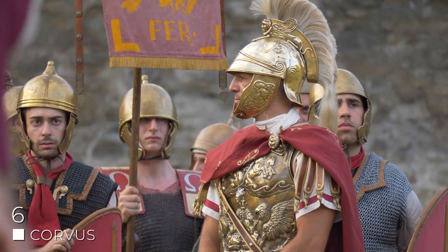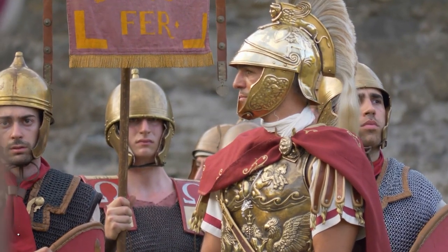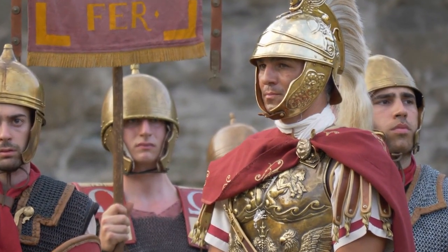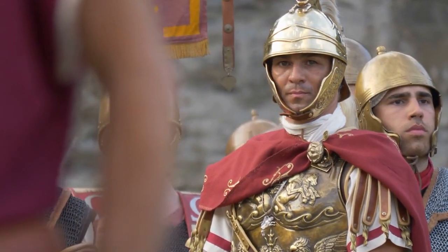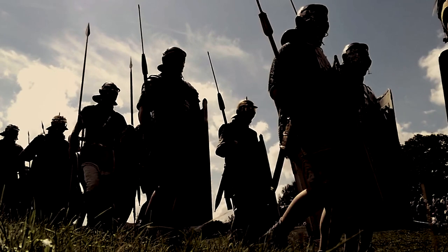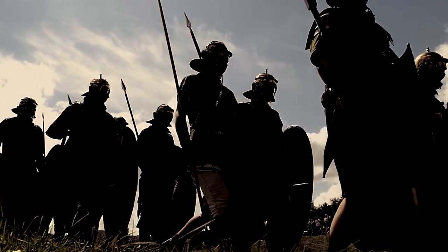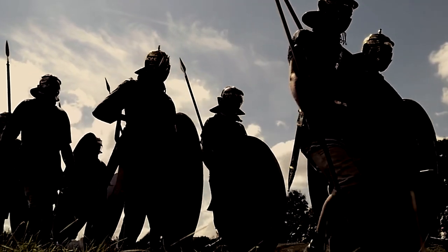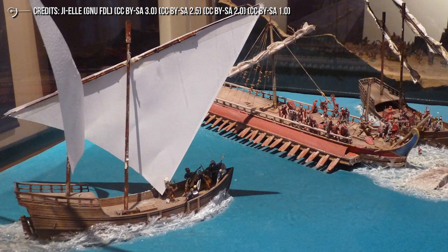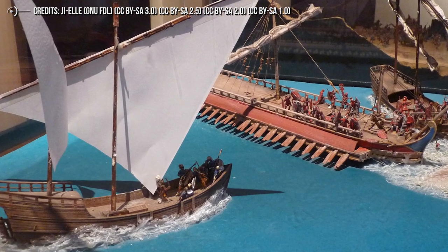Number 6: Corvus. Rome, both in its Republic and Empire periods, can be defined by the rulers that led it and the wars it fought. One of its most famous was the First Punic War against the Carthaginians. The Carthaginians had the advantage of being experienced sailors more adapted to naval combat, but the Romans initially did not. So they created a device known as the Corvus that helped them win what some called the greatest naval battle in history — the Battle of Cape Ecnomus in 256 BC.